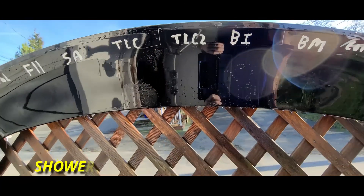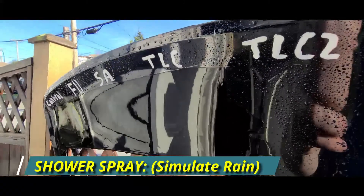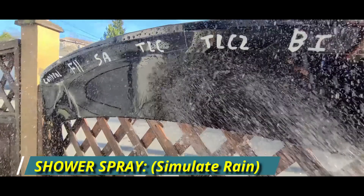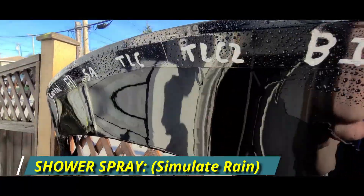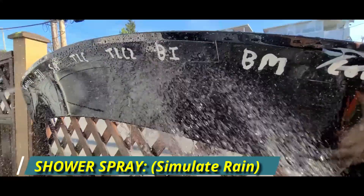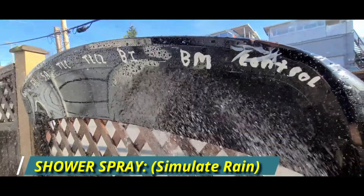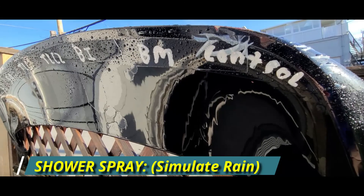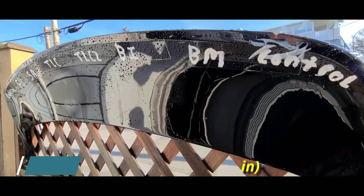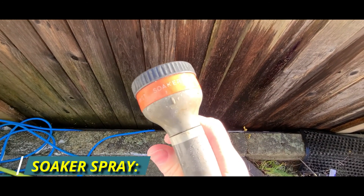Next we're going to change the water pressure to a garden hose, and this time we're going to use the shower setting. As you can see, looks like we're getting the same results. Now we're going to change it to the soaker setting so we can really drench that panel.